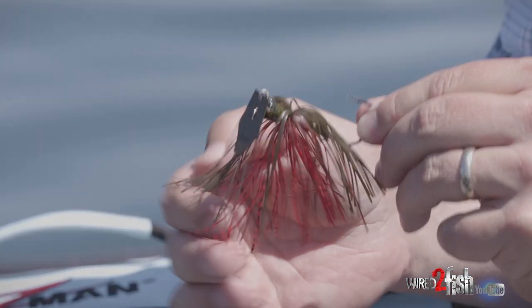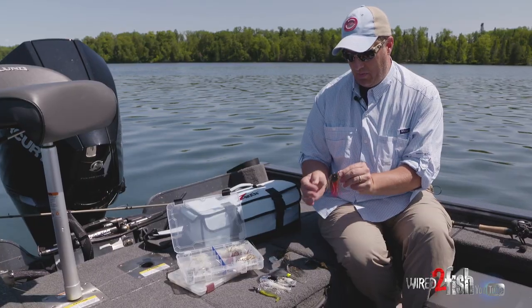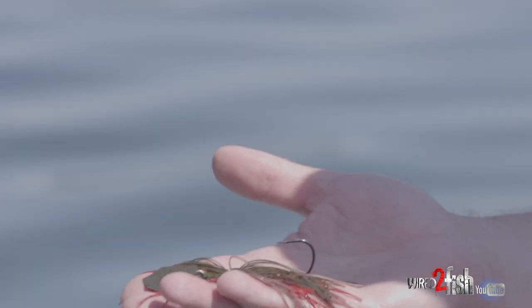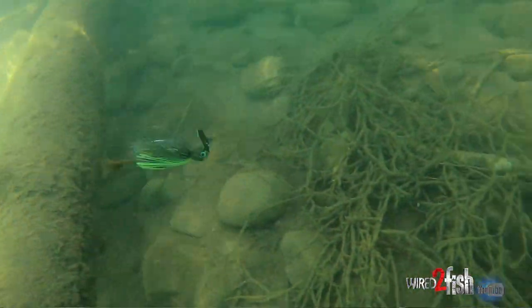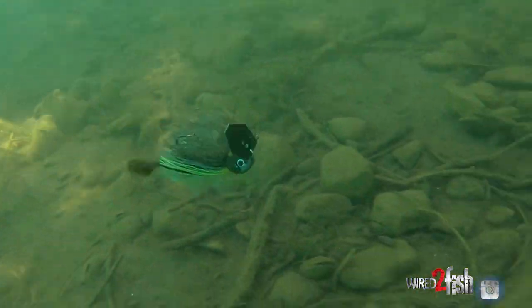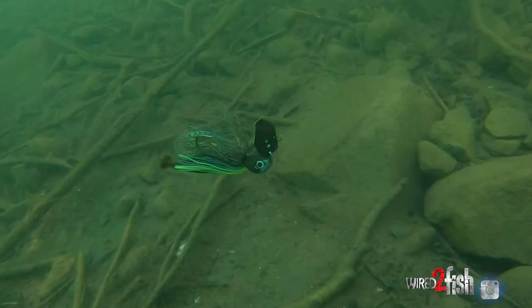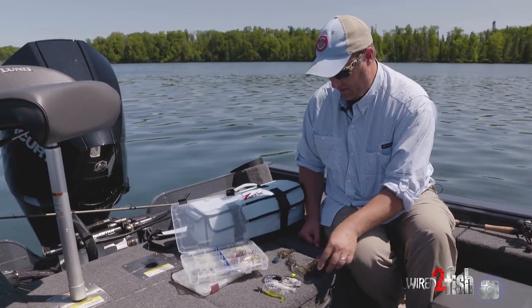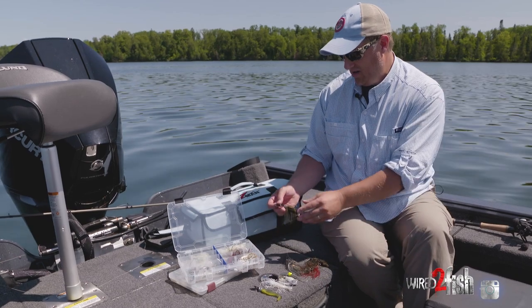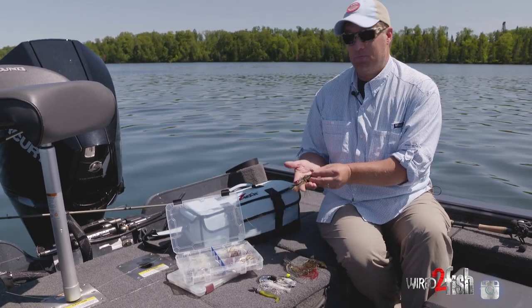A lot of people may not realize a chatterbait is more than just this. There are some new and alternative designs that might open your eyes a little bit. A bladed jig is way more than just this thing right here, which is a great bait, but there's some other cool stuff out there. I'll show you a couple of alternative designs you may or may not have seen.